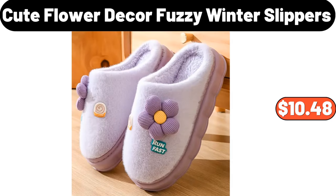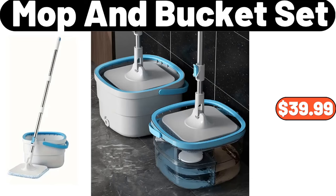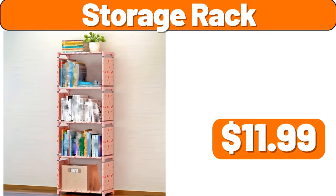Cute Flower Decor Fuzzy Winter Slippers, $10.48. Storage Basket, $2.99. Mop and Bucket Set, $39.99. Toilet Storage Shelf, $3.99. Storage Rack, $11.99.